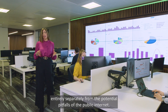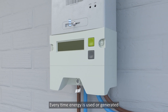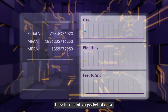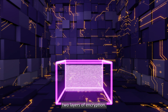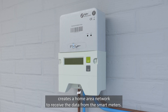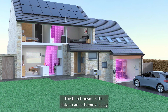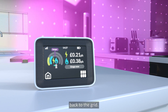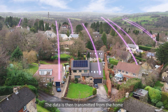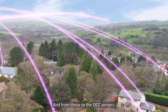It operates entirely separately from the potential pitfalls of the public internet. So, how does it work? Every time energy is used or generated in homes with smart meters, they turn it into a packet of data. The data is securely wrapped using two layers of encryption. A communications hub creates a home area network to receive the data from the smart meters. The hub transmits the data to an in-home display, which shows how much energy is being used or sold back to the grid. The data is then transmitted from the home to a wide area network of mobile phone or radio masts, and from these to the DCC's servers.